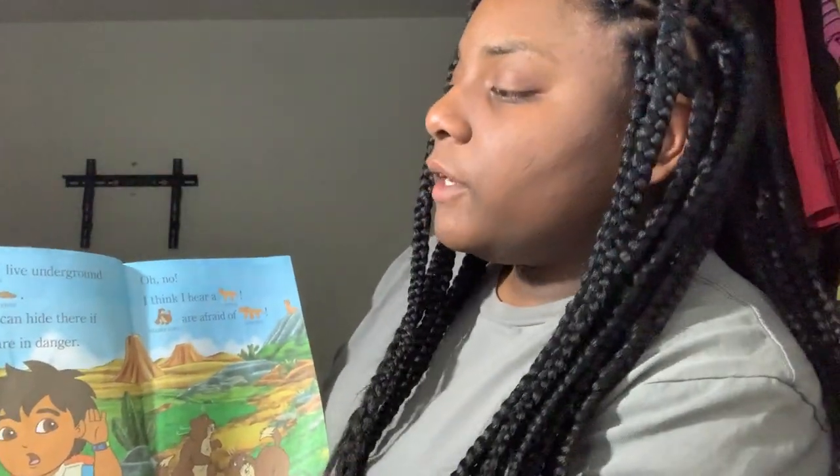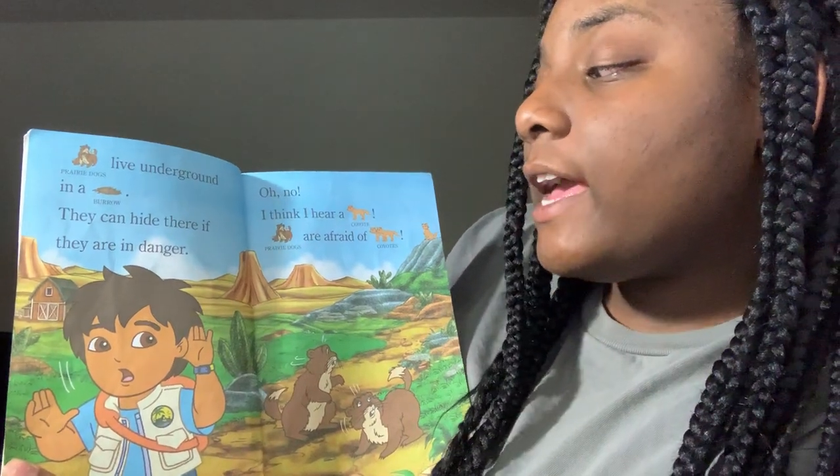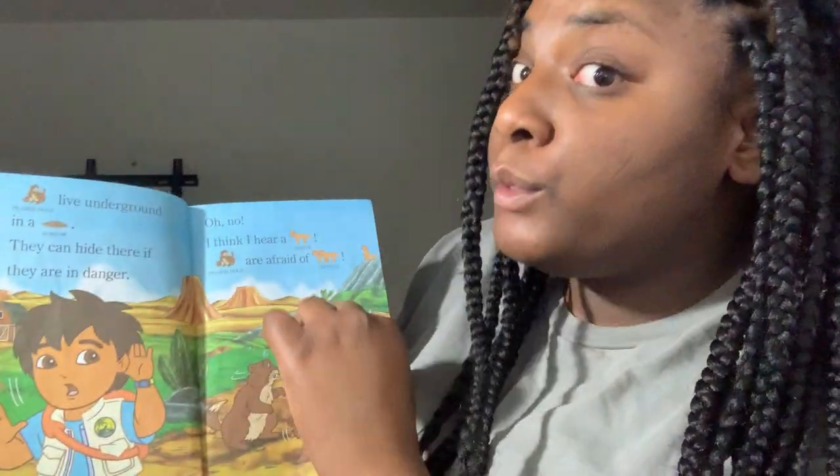Perry Dogs live underground in a bear room. They can hide there if they are in danger. Oh no, I think I hear a coyote. Perry Dogs are afraid of coyotes.